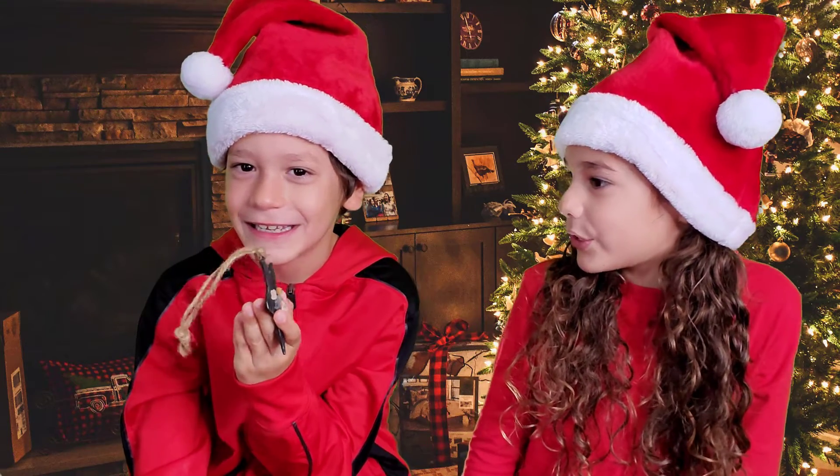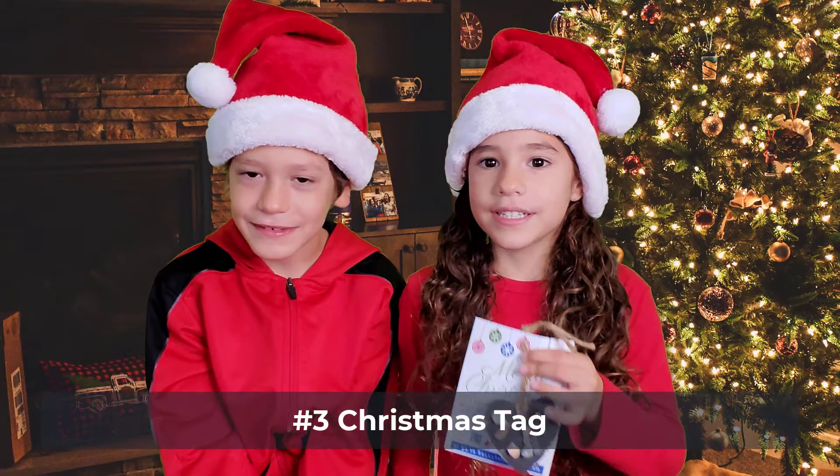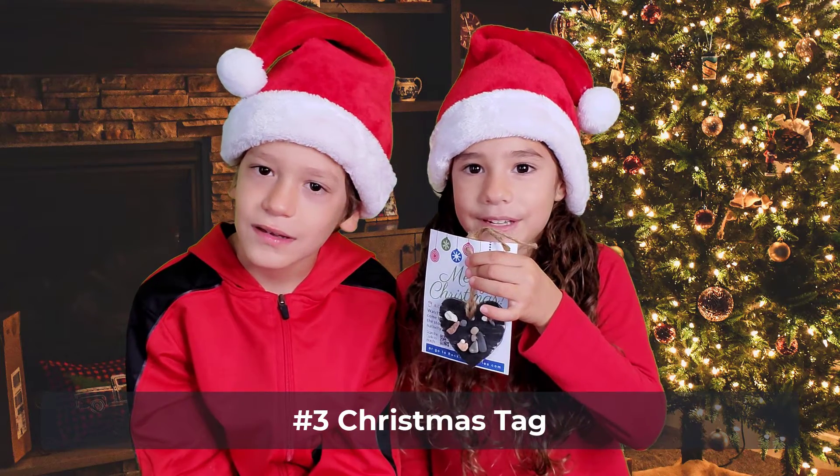Those are so cute. Gift number three: a Christmas tag to give to your friends with the ornaments.